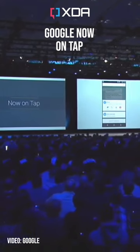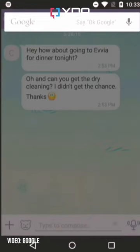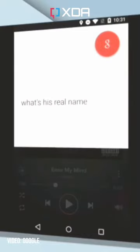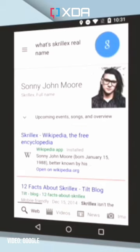Google Now On Tap launched in Android 6 Marshmallow and gave Google Search access to what's on your screen to bring up useful information relating to it, plugging into Google's Knowledge Graph. Eventually, Now On Tap was folded into and replaced by Google Assistant, but the way Assistant works is pretty different — being more speech-focused — and it doesn't have that instant access to what's on your screen.